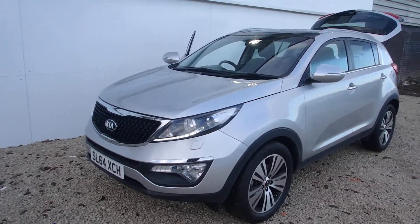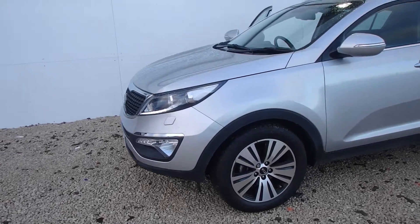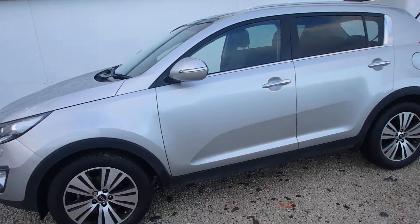As you can see the car has daylight running lights. Being the 3 spec it has the 19 inch alloy diamond cut wheels. It's metallic paint silver.